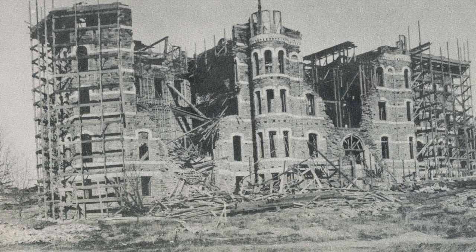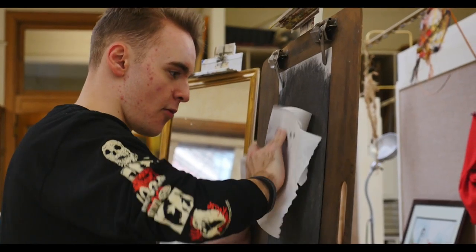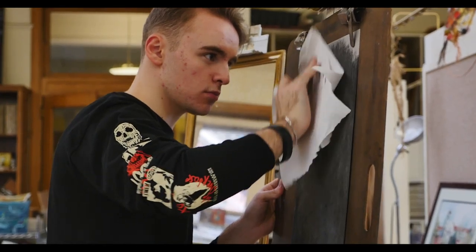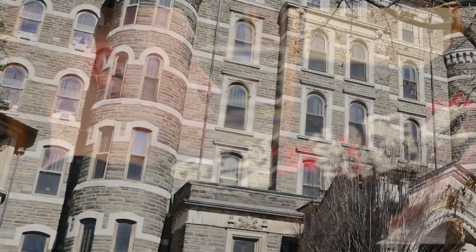In the 1900s, the cornerstone for the building was placed and the college began to form, just like a great work of art. However, just like how art can sometimes fail, the building collapsed, and many said that the college was doomed before it ever began.